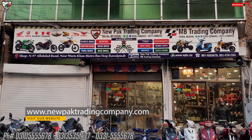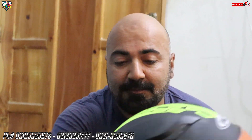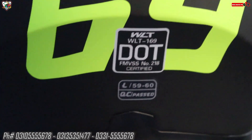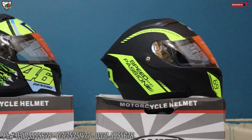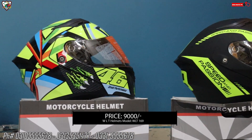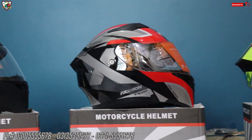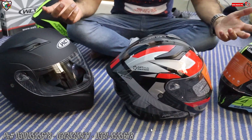When you order a helmet, to get the correct size, place the measuring tape at your forehead and measure around in centimeters — not inches, in centimeters. Then call or WhatsApp the numbers given on screen and tell them your size. Based on that size, the helmet will be sent to you. The size is also written in cm on the back of the helmet. The price of all of these is 9,000 PKR per piece.